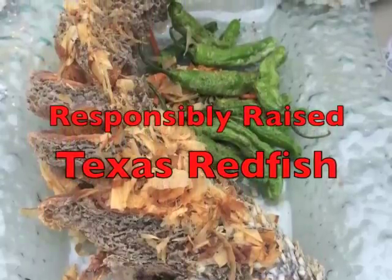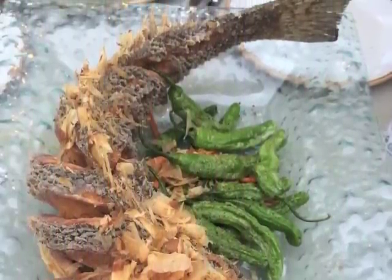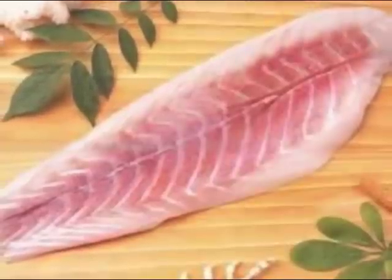Responsibly raised and harvested to order, Farm Texas Redfish is a sashimi grade fish with good fat content. Great for whole fish preparations but also available filleted. Redfish cooks up white and moist and is a very versatile fish with steady availability and price.